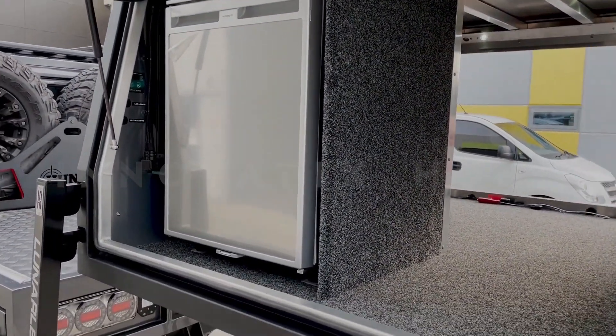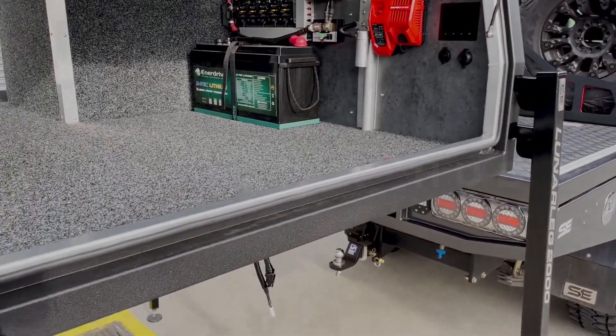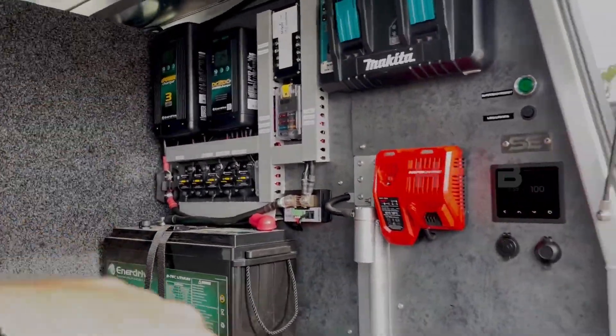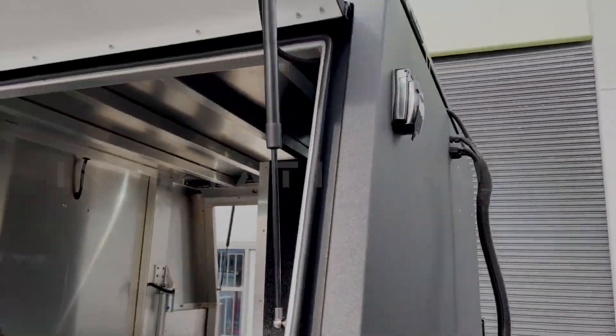The modified pickup features a water storage system with a pump, an air compressor, a 2,600W inverter, and a 2,200A battery. These upgrades make the pickup truck ready for both work and leisure.